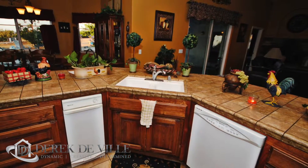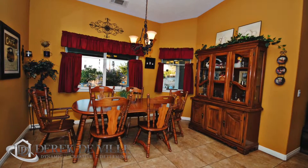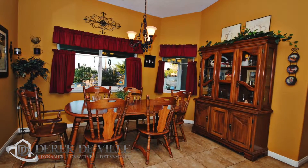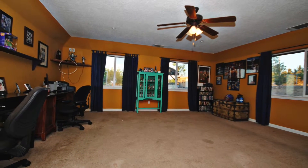You see the formal dining area there? Four bedrooms, three baths.